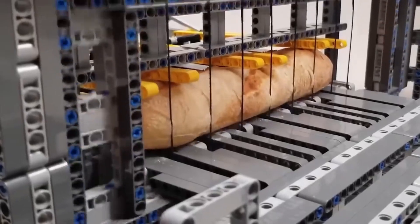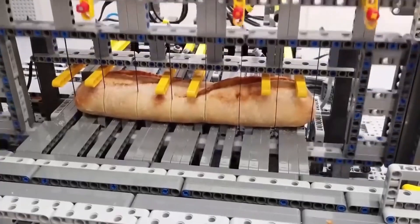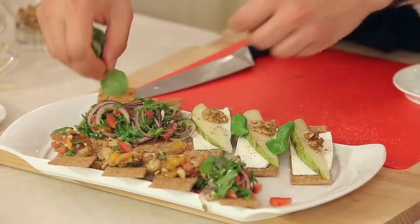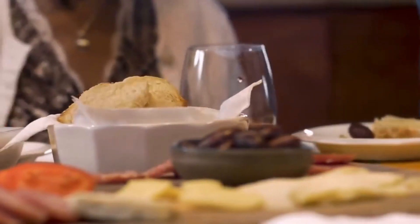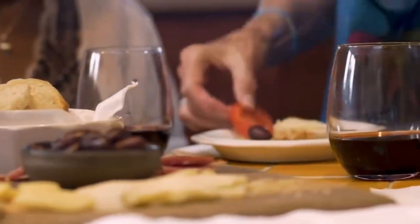What you can see here is not only a sawmill in mini format, but actually a complete factory. More precisely, a tapas factory. Tapas are small appetizers that are served mainly in Spain. In fact, the inventor himself came up with the idea of building a tapas factory out of LEGO while on vacation in Spain.